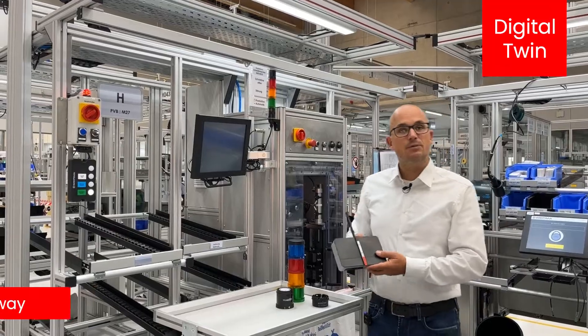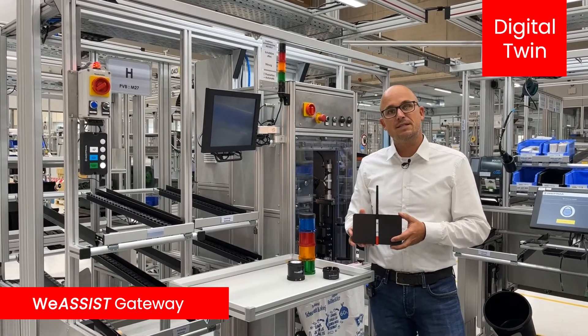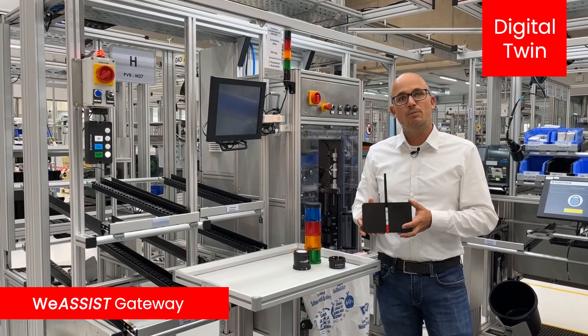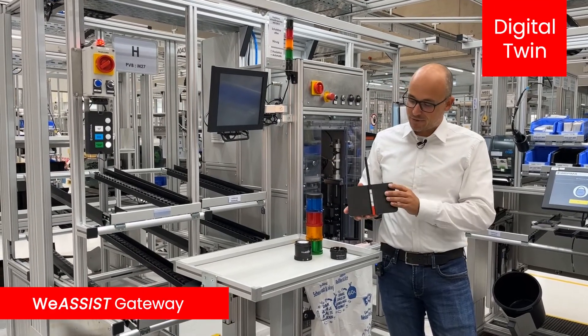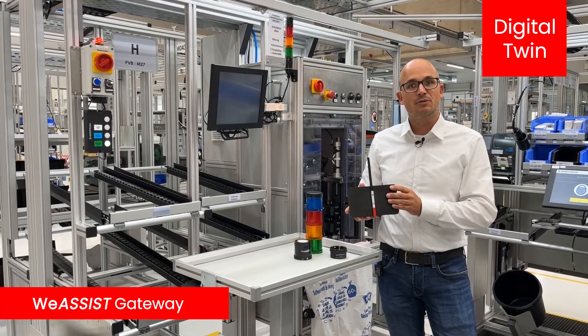This is the vAssist gateway. The gateway is the central receiving unit of the vAssist system. It collects all the status information of all machines and manual workstations within the vAssist network, and then makes the information available for the vAssist software in the Microsoft Azure cloud.